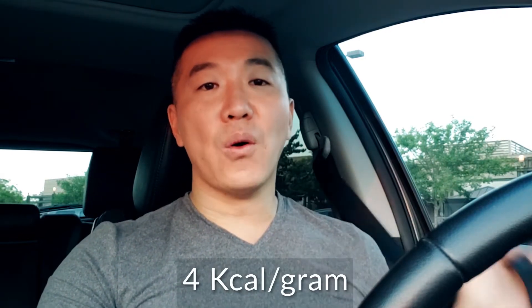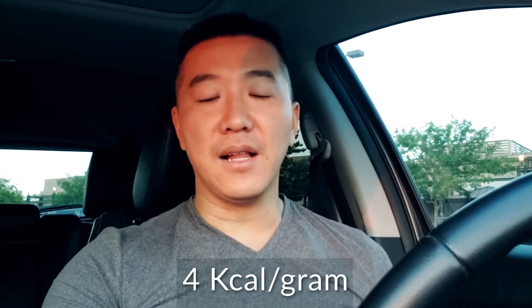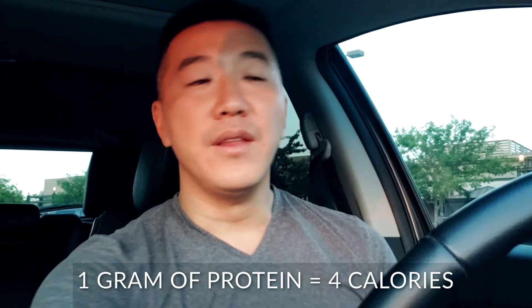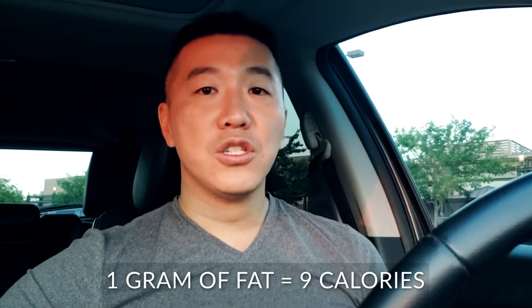For other people in other parts of the world, it's 4 kcals — that's the scientific term, kcal. So we call it calories. There are 4 calories per gram of protein, and there are 9 calories per gram of fat.